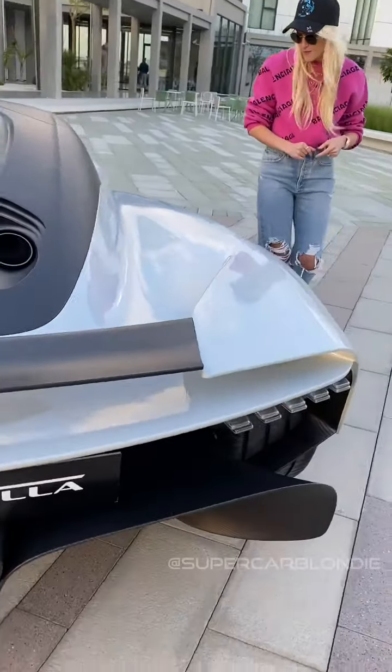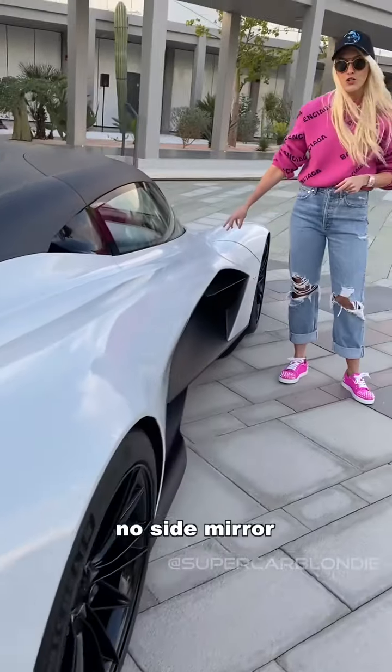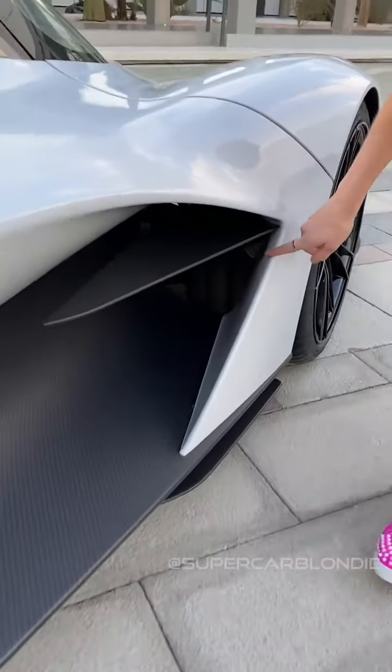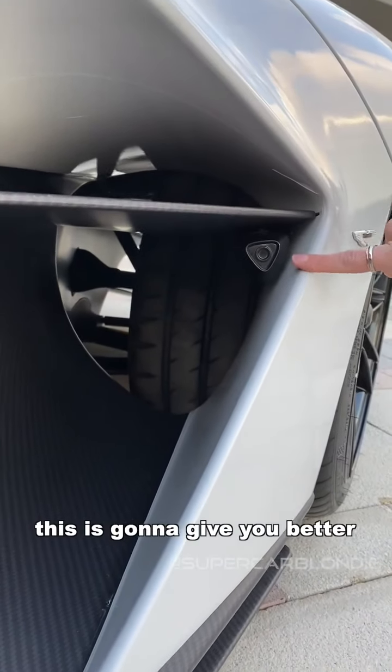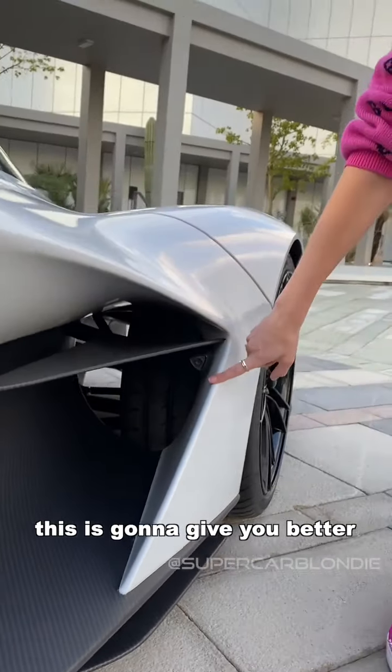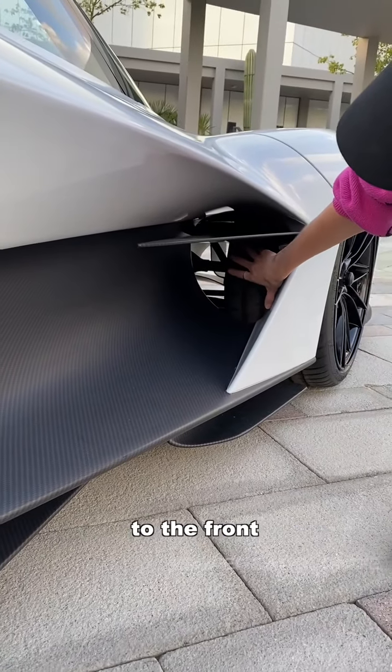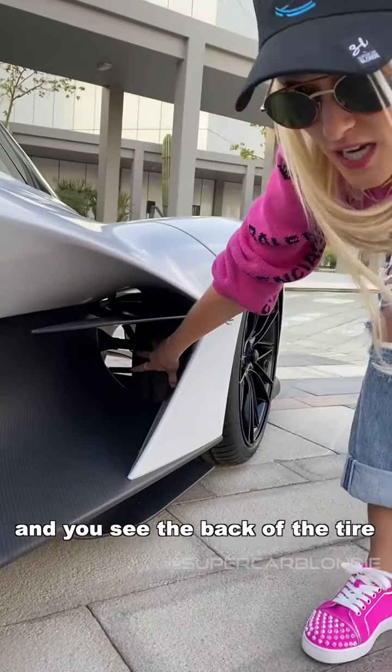Take a look at this — no side mirror. Guess where it is? All the way down here. This is going to give you better visibility than a side mirror. Just look how you can see all the way through here to the front — you can see the back of the tire and the suspension.